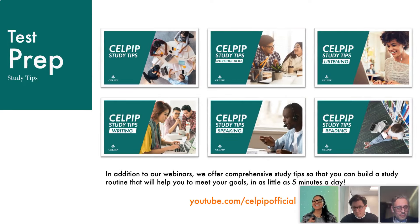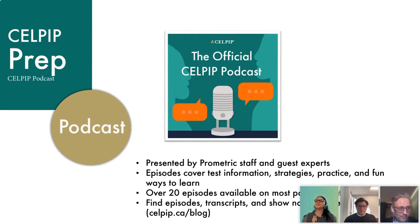The study tips section takes only five minutes a day — a great alternative if you don't have as much time to attend webinars. We also have a podcast with a lot of great guest speakers who talk about various topics and give you tips that will help you in your everyday English practice.